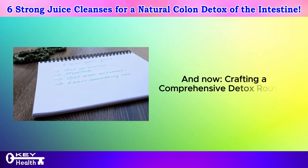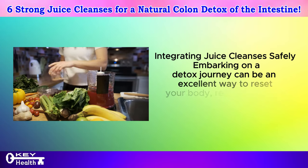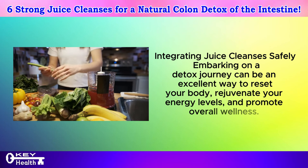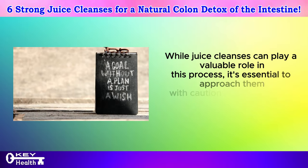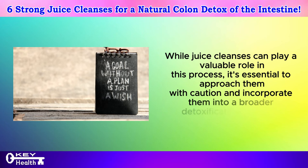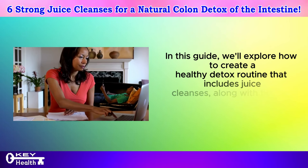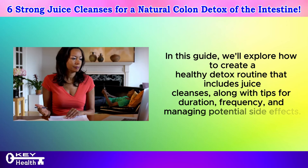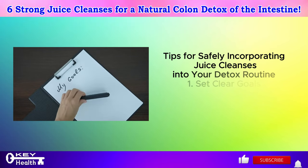Now, crafting a comprehensive detox routine: integrating juice cleanses safely. Embarking on a detox journey can be an excellent way to reset your body, rejuvenate your energy levels, and promote overall wellness. While juice cleanses can play a valuable role in this process, it's essential to approach them with caution and incorporate them into a broader detoxification regimen. Here we'll explore how to create a healthy detox routine that includes juice cleanses, along with tips for duration, frequency, and managing potential side effects.